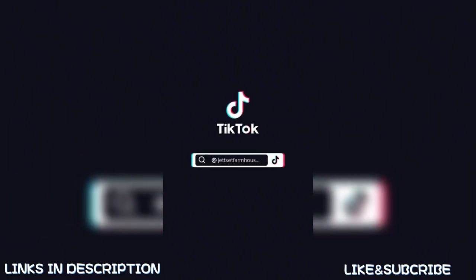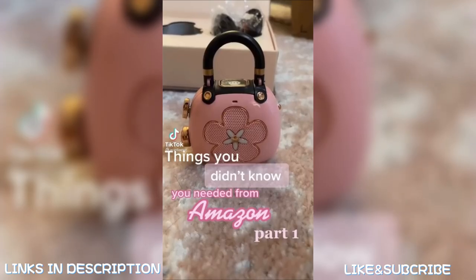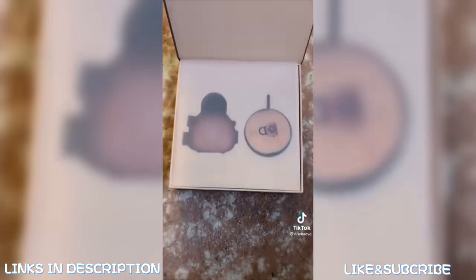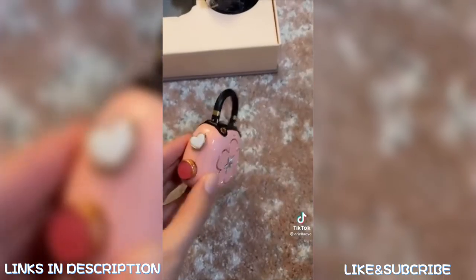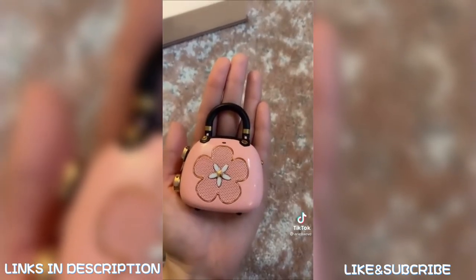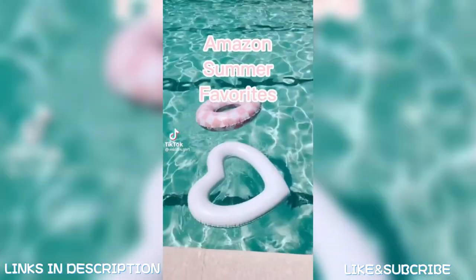Things you didn't know you needed from Amazon, part one: this Bluetooth speaker is one of the cutest things I've ever seen — it's in the shape of a purse. You can make phone calls from it too. It's super lightweight, fits in the palm of your hand, and the sound quality is incredible.